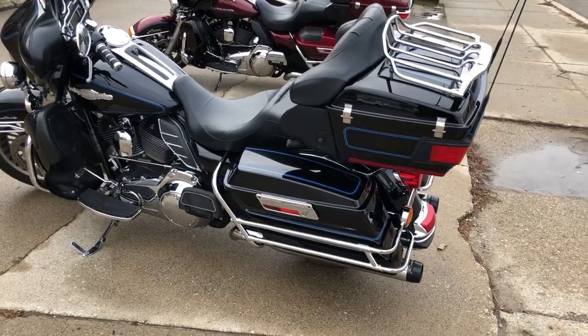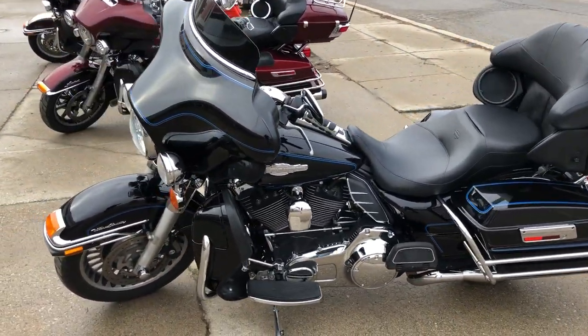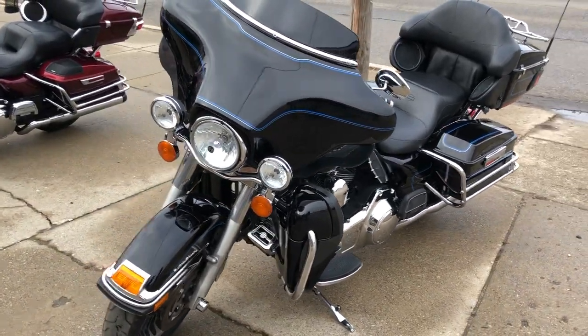The 103 cubic inch motor runs strong. Everything works and it needs nothing — just service at the dealership. It has been inspected, all fluids changed, and ready to ride.